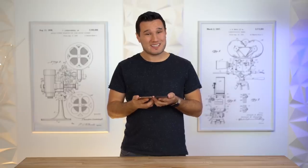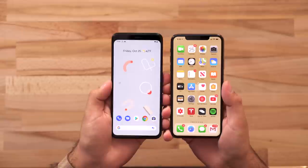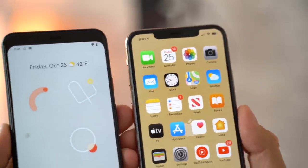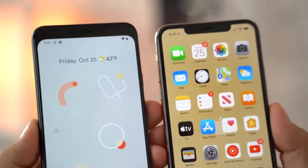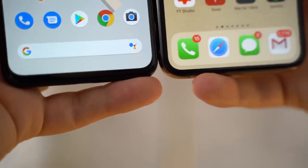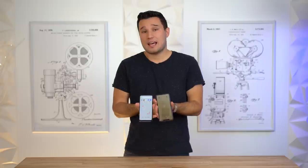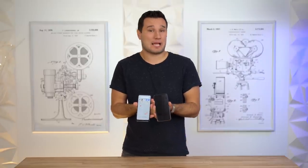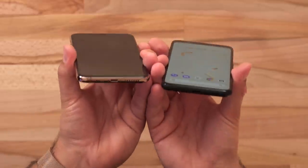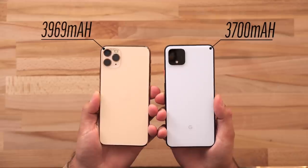On the front, the iPhone has a notch that a lot of people don't like, but the Pixel 4 goes a different route — skipping the notch but giving us a very big forehead that houses all the new sensors. The Pixel 4 has slimmer side bezels, but a larger chin at the bottom, and no longer has a front-facing speaker. The iPhone uses a Lightning port instead of USB-C, and neither phone has a headphone jack, but the iPhone includes Lightning EarPods in the box where the Pixel includes no headphones.